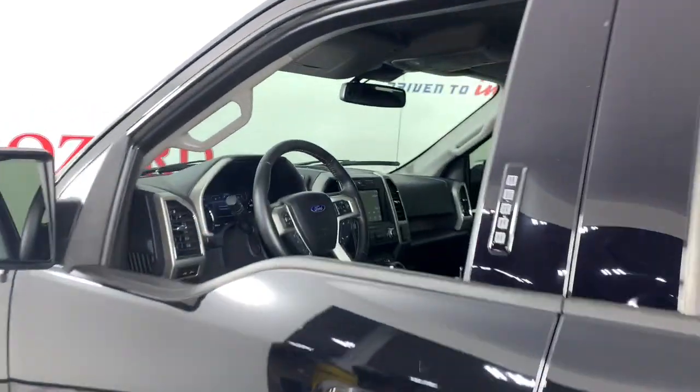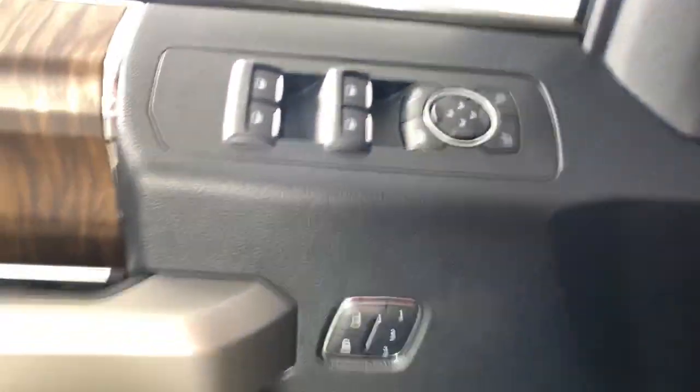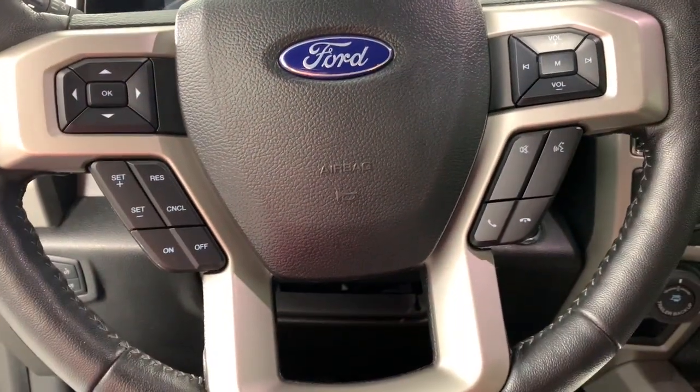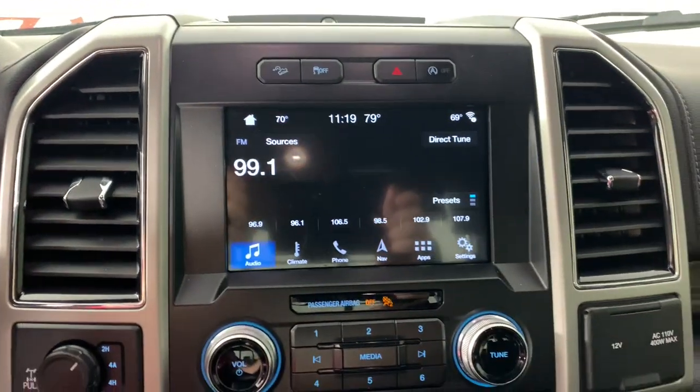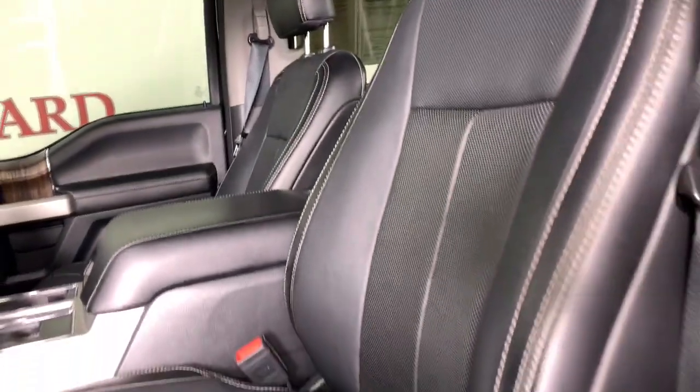It's the light-duty pickup that leverages military-grade aluminum alloy and high-strength steel to deliver class-leading towing and payload capabilities. Available options let you customize its hard-working bed so you can be more productive than ever before. The following are some of this vehicle's highlighted options.